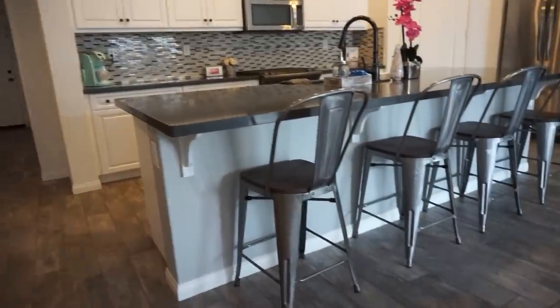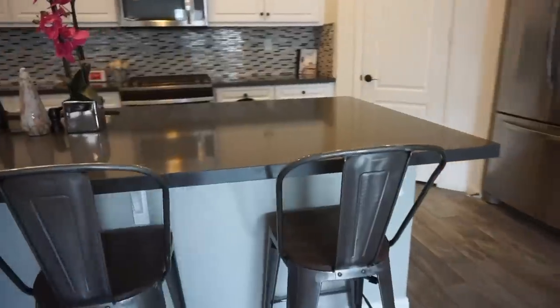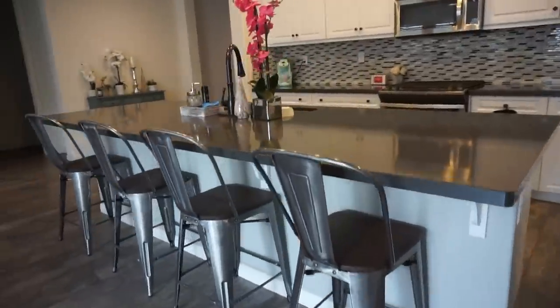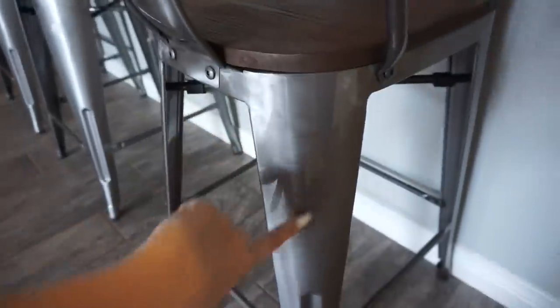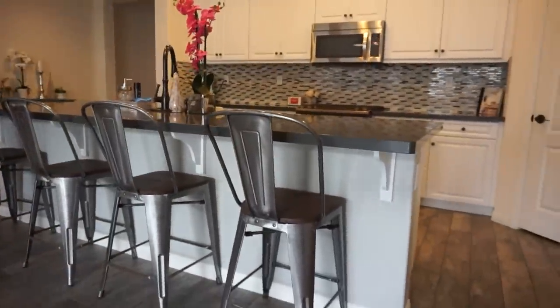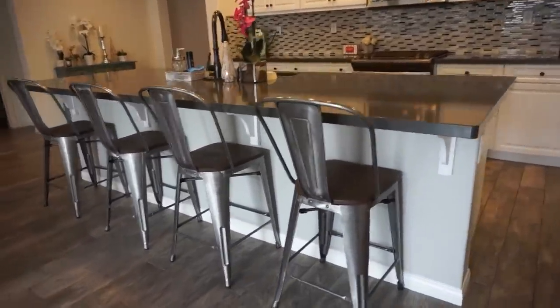As for the decor I bought — these bar stools are actually from Target; I can link them down below. I love how they're really basic and give a clean chic vibe to the kitchen. I could fit one more if I wanted — I could do five — but I think four is enough. These kind of have a metal rest on the back so they support your back, then they have a wood panel and metal as well. I put all of these together myself. Pretty much everything in the house I've put together myself up until this point — I haven't had to hire anyone.